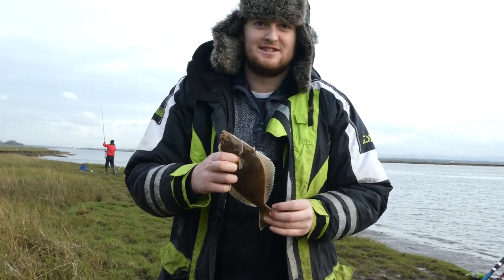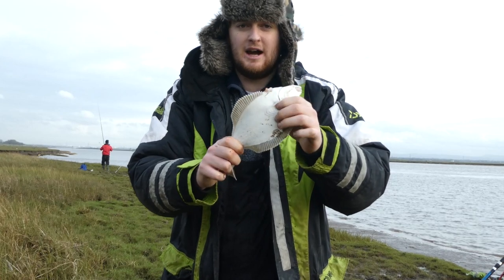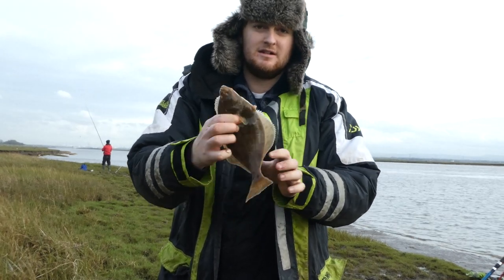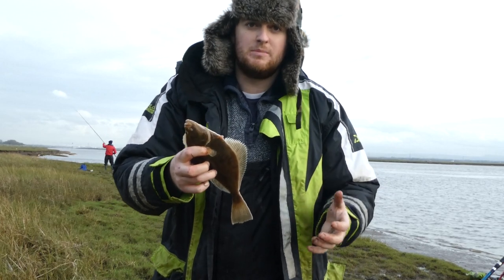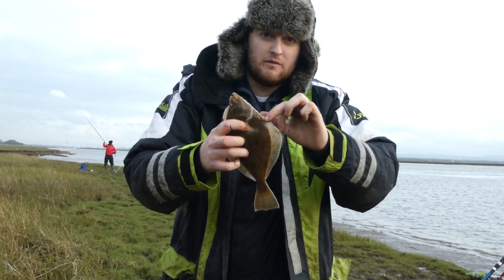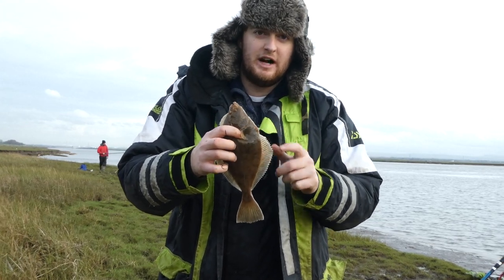Flounder number two — the session couldn't have got off to a much better start. This one's a smaller fish, but again a nice, clean, healthy fish. Awesome to see. One thing I will just say that some people don't know: flatfish do have a spike — they've got one right there on the edge, just where their pectoral fins are — so you just want to watch out for that.